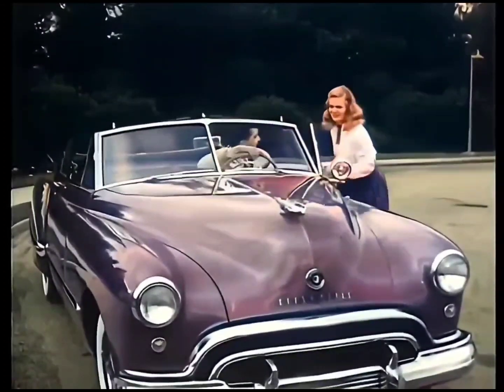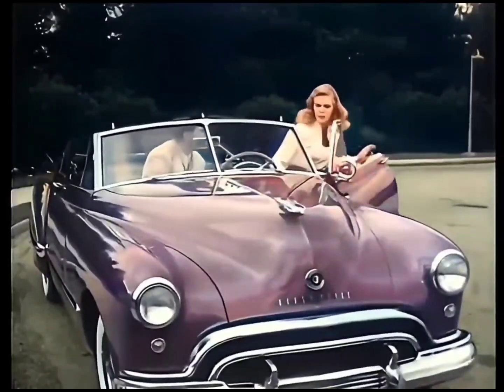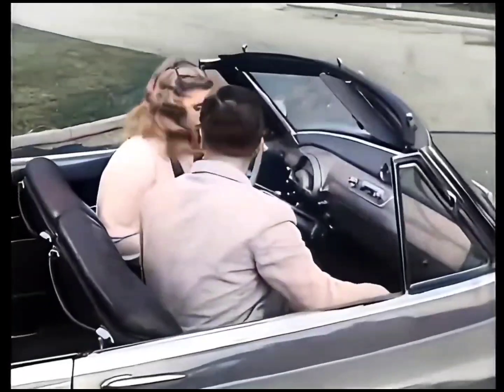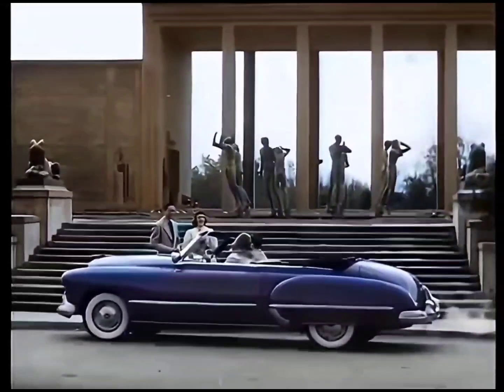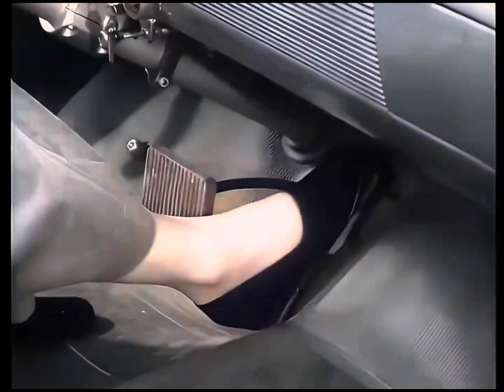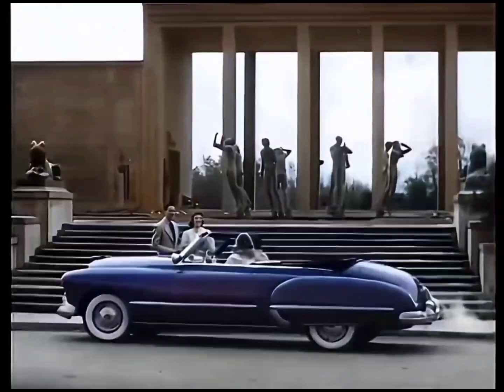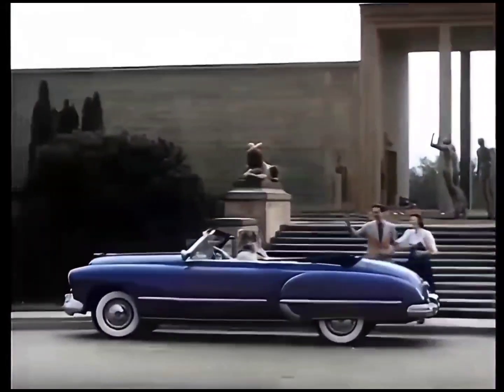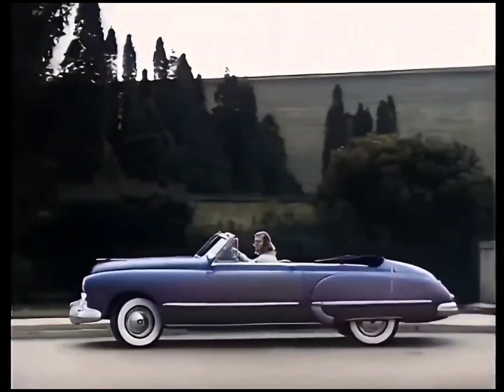Like to drive it? Just slip into that big, comfortable front seat, touch that button, and presto — the seat adjusts itself. Driving's almost automatic too, with GM Hydromatic Drive. There's no clutch pedal, and gears shift automatically in this smart, new Futuramic Oldsmobile for 1948.